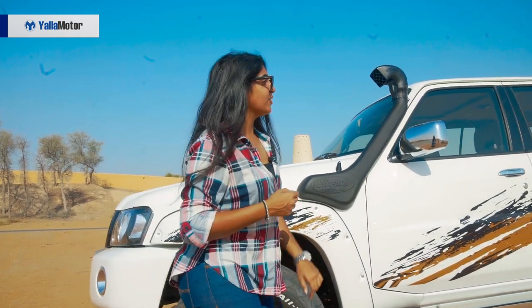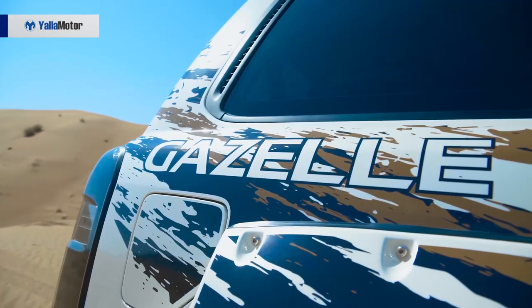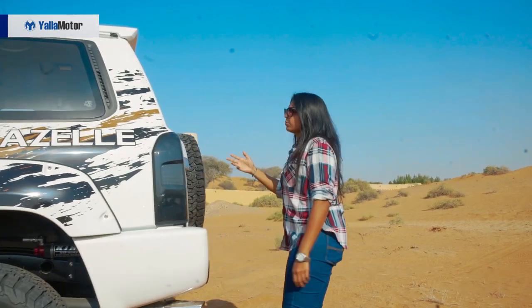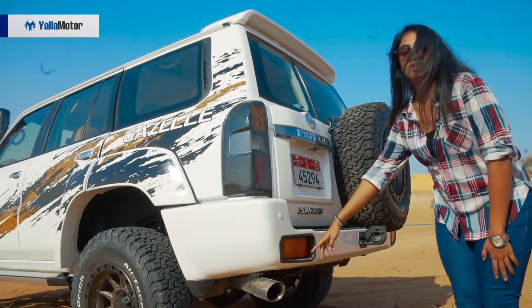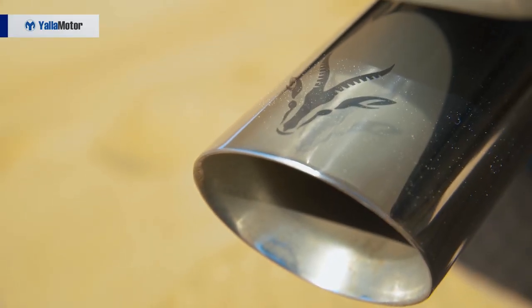As you move along, you find once again the badge of the car which is the Gazelle. Hopping over to the back, it primarily looks like a regular Patrol which is really raised up. But what I love is that the exhaust pipes have an embossed logo of the Gazelle over it — so that makes it really, really unique.